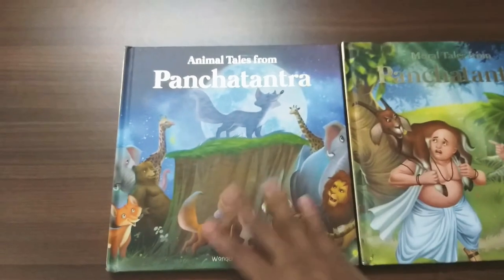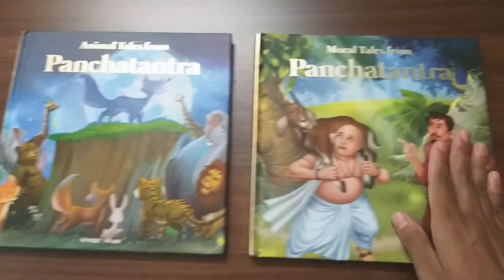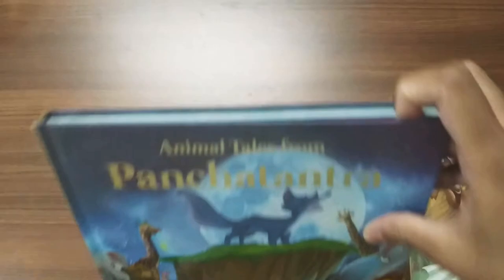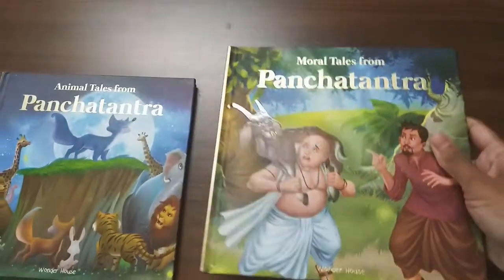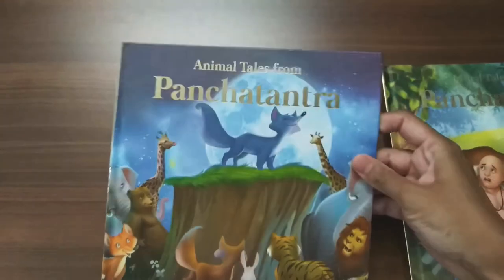These two books are of similar size and design. It's a square shape, good small books for children, sturdy and easy to hold. Wear and tear won't be an issue. Easy to lift for children. Amazing illustrated books of Panchatantra.